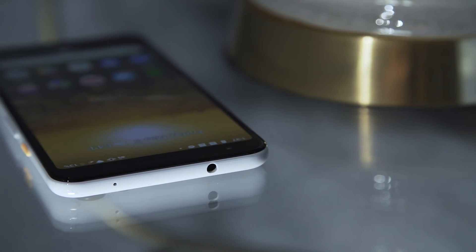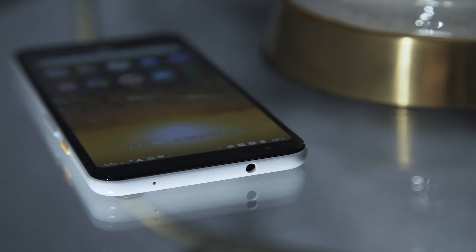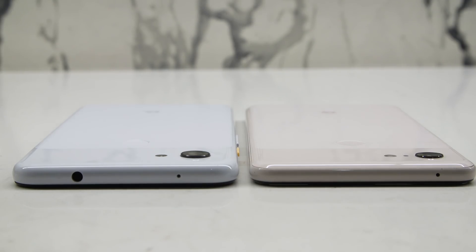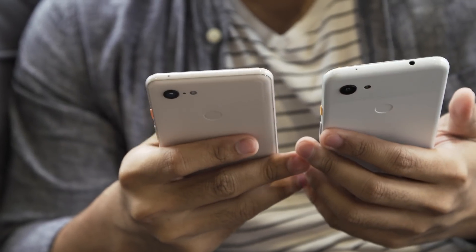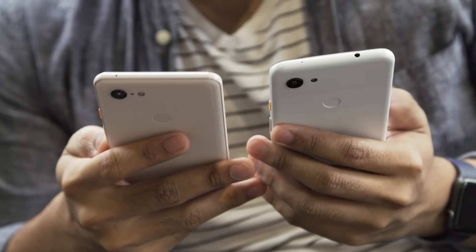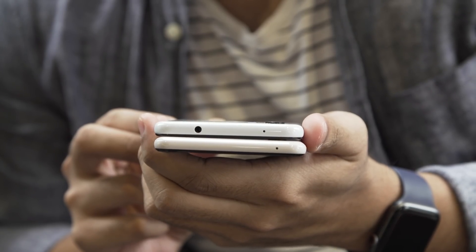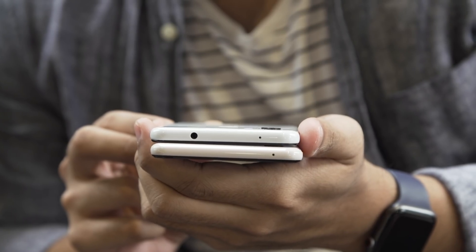This phone also has a headphone jack, which is one of those things that you don't really know you're going to miss until it's back again. I've been using this thing as my primary music machine since I got it last week. I can't say it's a game-changer because it's basically hearkening back to the way the game used to be played in the first place, but I'm never going to say no to this, and I think a lot of you are going to be pretty pleased by that too.